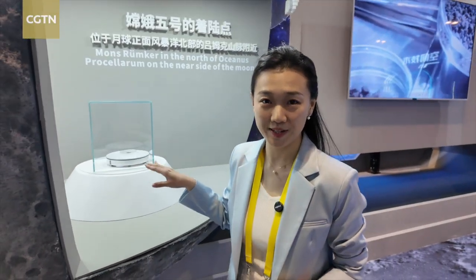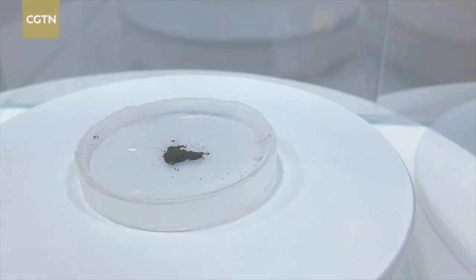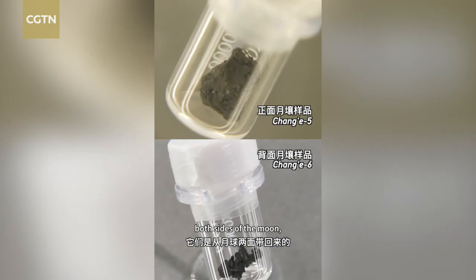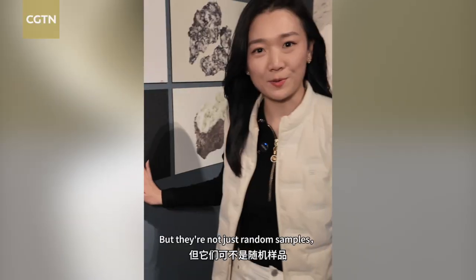Here we found the real treasure. These are the real lunar samples collected from both the near and far side of the moon. If you want to learn more about their differences, you can check out my last video.